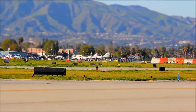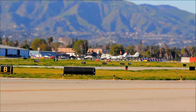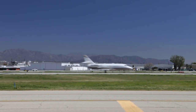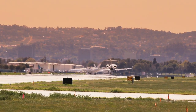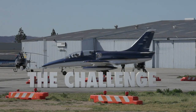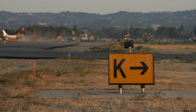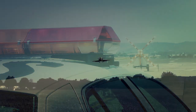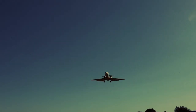The mission: modernize the runway to meet current Federal Aviation Administration design standards, achieve a 20-year lifespan, and preserve Van Nuys Airport's world-class status. The challenge: dramatically limit the number of days the runway would be closed or shortened during construction, keeping Van Nuys Airport tenants open for business.